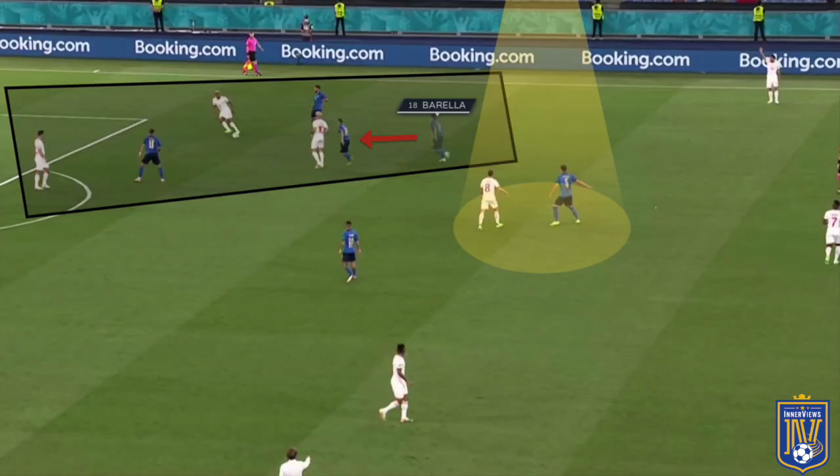Minutes later, Berardi blocks off the passing lane into Rodriguez as he steps towards Akanji, Immobile is near Schar, Barella steps towards Xhaka who is checking into the ball, and Locatelli is just ahead of Fruller.